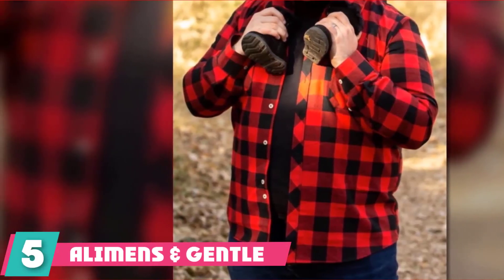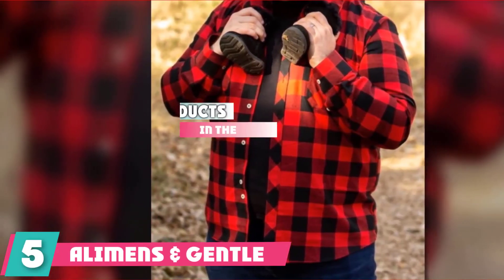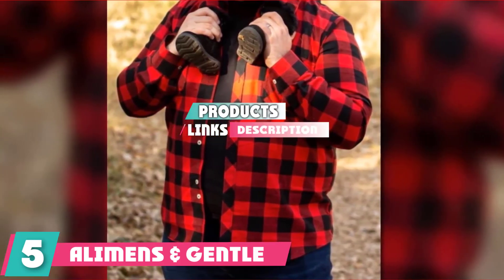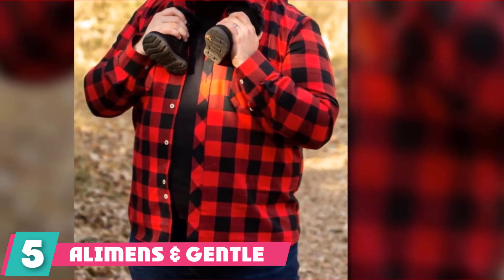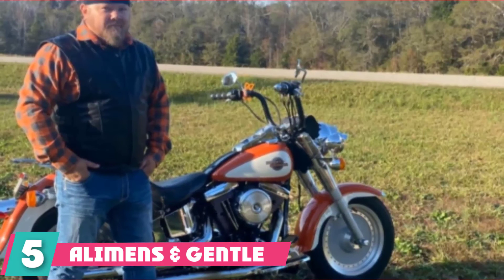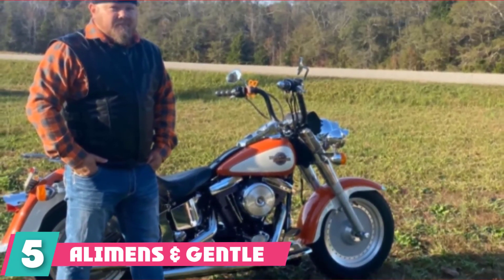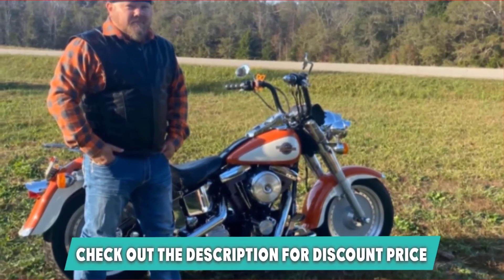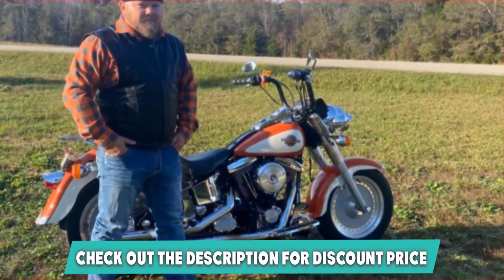Finally at number 5 we have the Elements and Gentle Flannel Shirts. This flannel shirt has a bright red and black color scheme that screams lumberjack. If you want to look like you have just come from the timber yard, this is definitely the shirt for you. Whether you are out back chopping wood for the fire or having a drink at your local bar, this shirt is perfect.